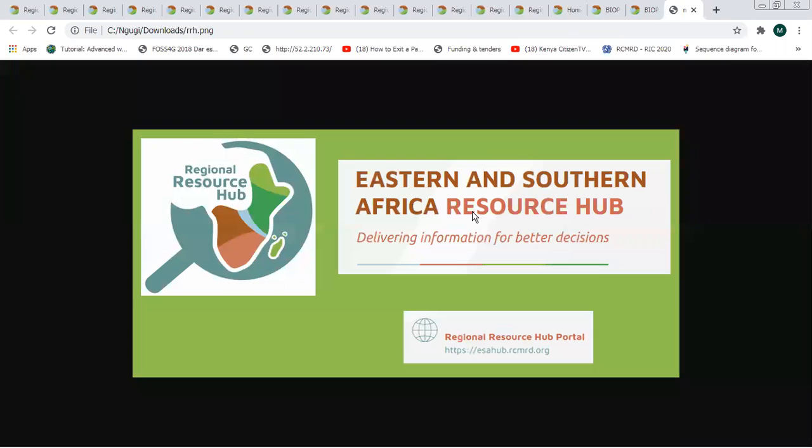That is a quick demonstration of the Regional Resource Hub. I would encourage you to visit it during your free time. The link to the website is sahab.rcmrd.org. Thank you very much.